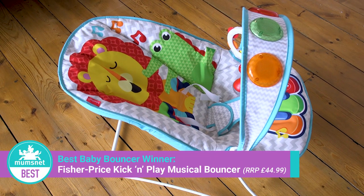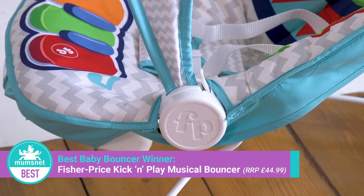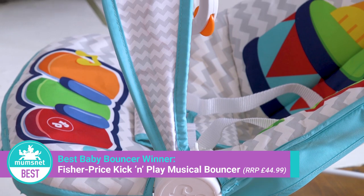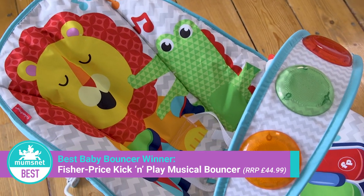And the winner is the Fisher Price Kick and Play Musical Bouncer. This bouncer is around about £50 and it really is fantastic — you get so much for your money. Not only does it have loads of features to entertain your baby, it also helps them sleep well when they're having a nap. So we're going to head upstairs and I'm going to show you all the amazing things this bouncer does and why we voted it Mumsnet Best.